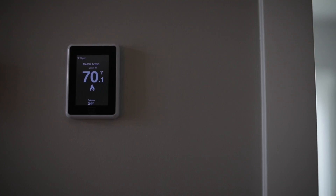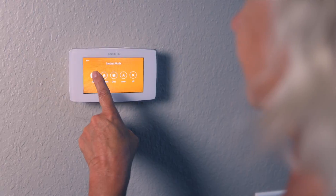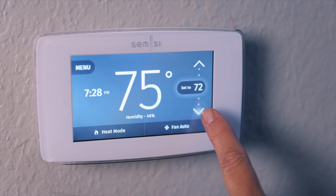On top of this robust feature set, Epic's compatibility with any 24-volt heat pump thermostat and pre-existing Wi-Fi networks in the home makes the installation and setup a breeze. No proprietary thermostats, no additional routers. Our customers asked for flexibility and we listened.